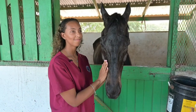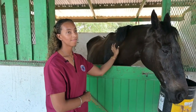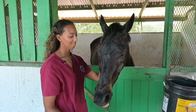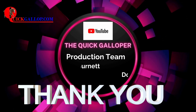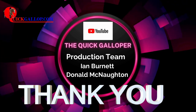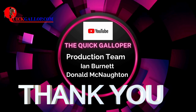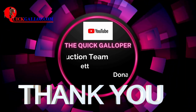Thank you very much for taking us through this educational piece. I'm sure it's going to be beneficial to our viewers. It was my pleasure. Thank you for watching another video produced by the team from quickgallop.com, YouTube channel The Quick Galloper. Please stay on the channel for more enlightening videos on those involved in local horse racing. Please like, subscribe, and press the notification bell.